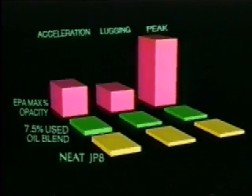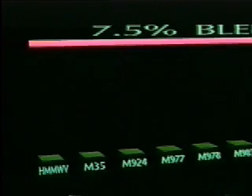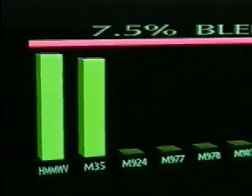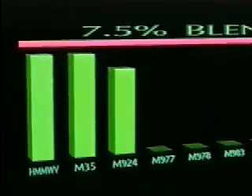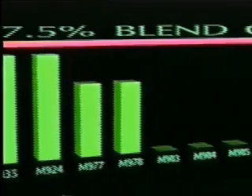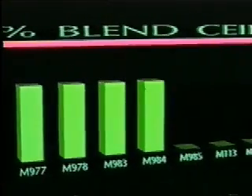A Detroit Diesel Series 60 engine was submitted to the same tests as the Humvee engine with similar results. Blending percentage in actual vehicles is determined by the ratio of engine oil capacity to fuel tank capacity. In no case is a 7.5% blend exceeded. In most cases, it falls well below.